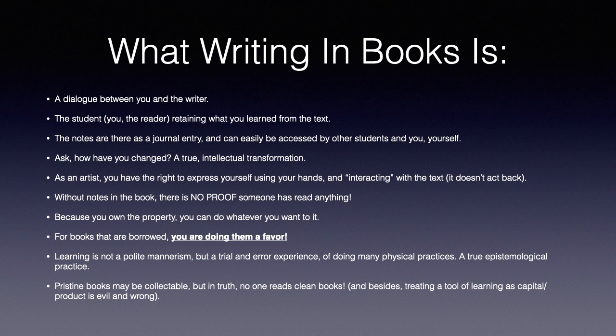What keeps people down is rules — the assumption that you can't write in a book. This creates obedient, sad people in an echo chamber who want to look in the mirror every day and say, 'I feel good about myself.' Is that reading? Pristine books may be collectible in a market sense, but in truth, no one really engages with clean books. Treating a tool of learning as capital or a product is misguided.